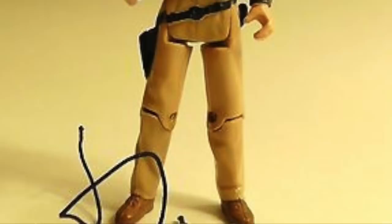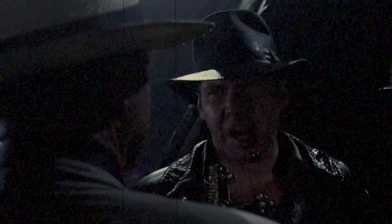Some prototype figures haven't been spotted, but it still seems harder to find a vintage Indiana Jones figure. That belongs in a museum! Unlike finding a crocodile in a swamp.